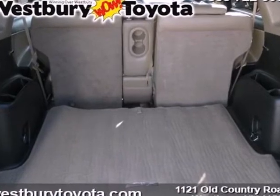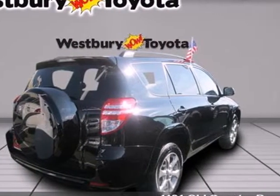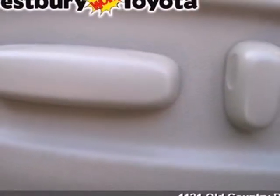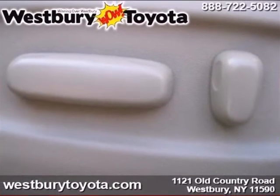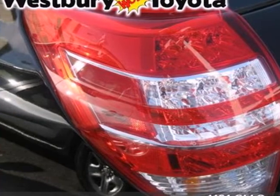Advanced engineering features include electronic stability control, driveline traction control, independent suspension, and much more. From its long list of safety features to its generous cargo capacity, this RAV4 is an intelligent choice.